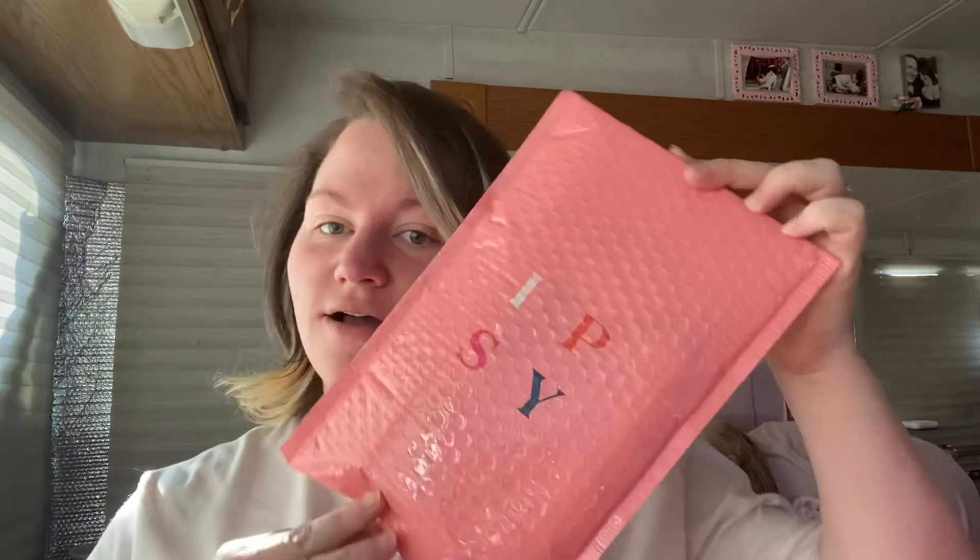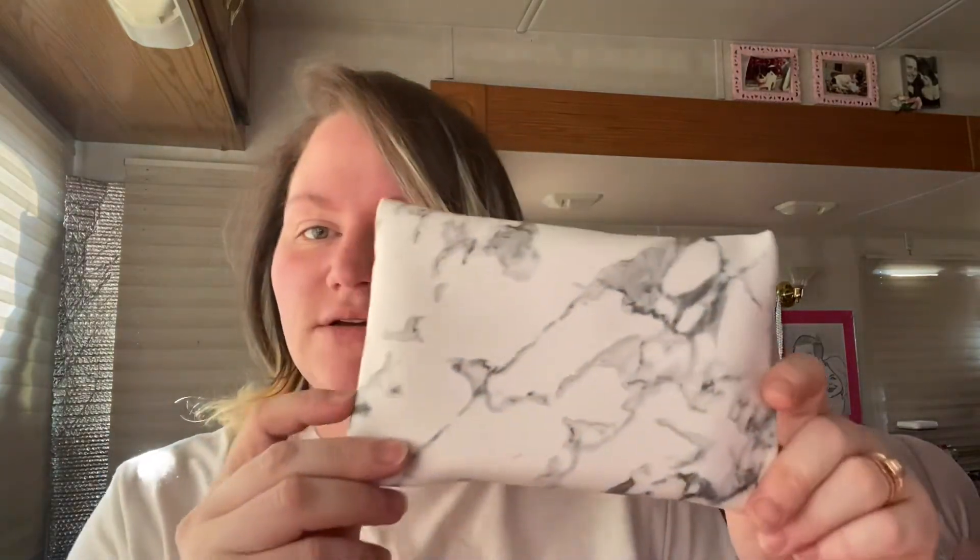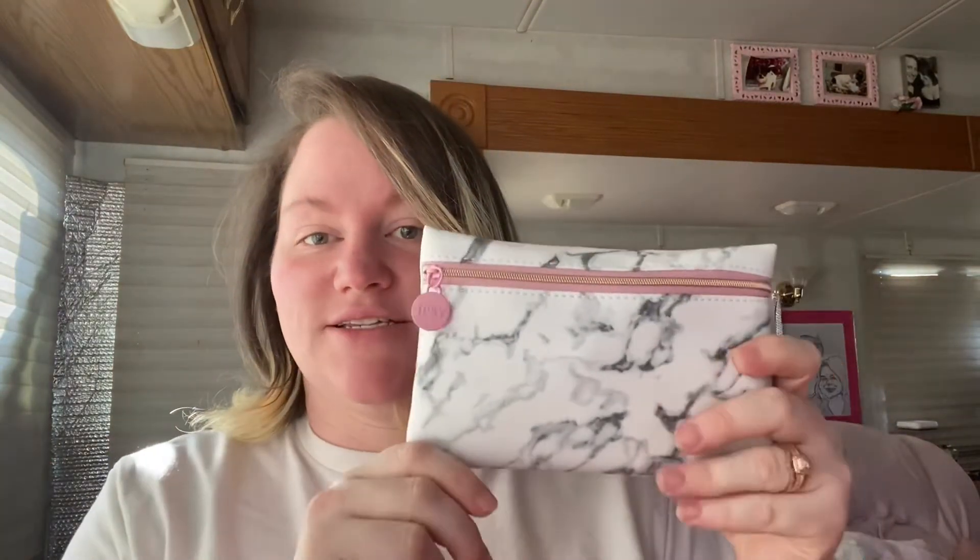Good morning everyone! I have an Ipsy unboxing — it's technically a bag, but this is the January unboxing. Here's the bag; I'm so excited about it. I love marble and pink, so this is perfect. Let's open it up and see what's inside.